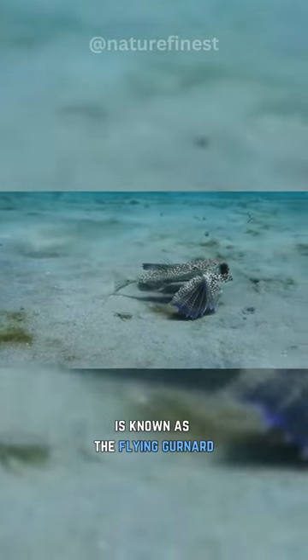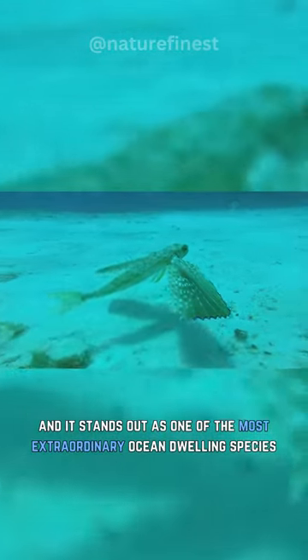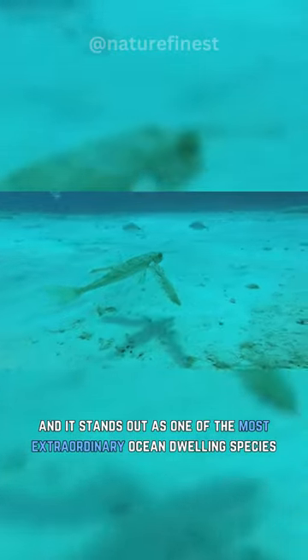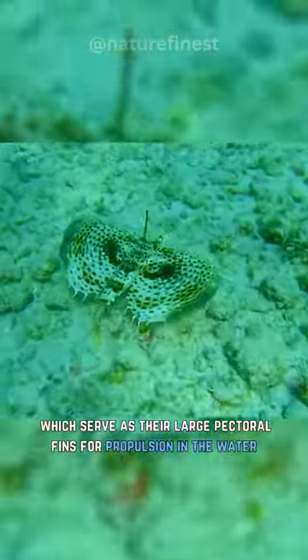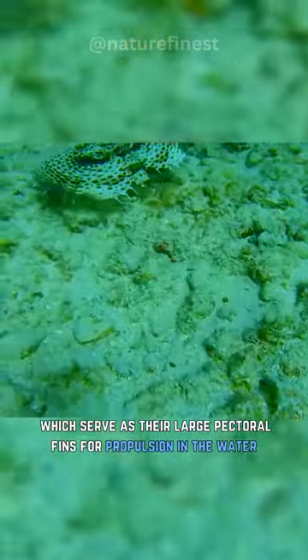This stunning and remarkable fish is known as the flying gurnard, and it stands out as one of the most extraordinary ocean-dwelling species. They possess expansive fan-like wings, which serve as their large pectoral fins for propulsion in the water.